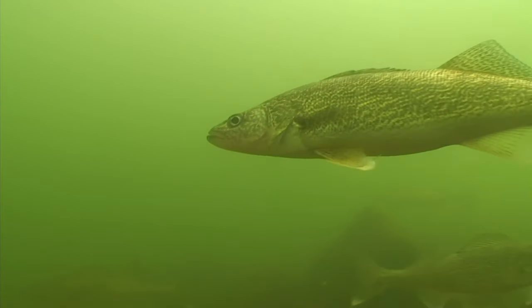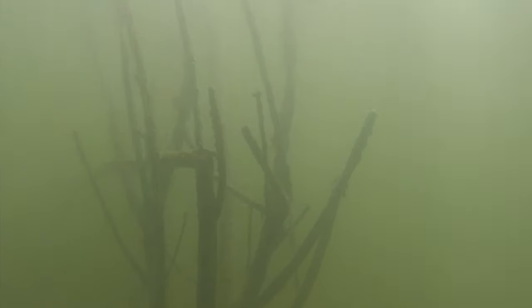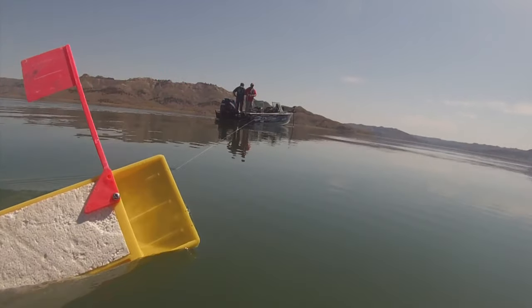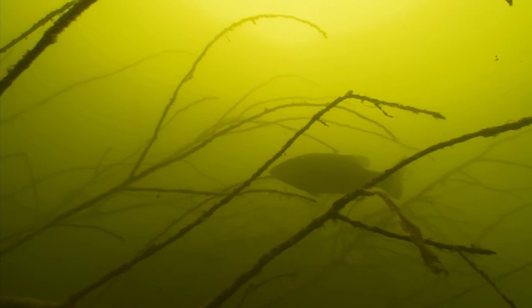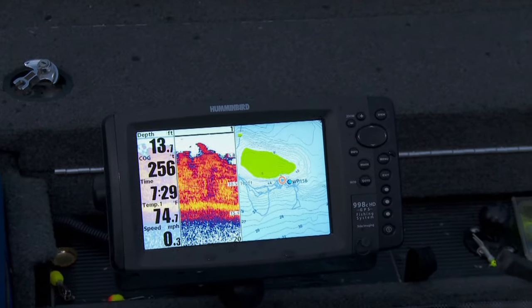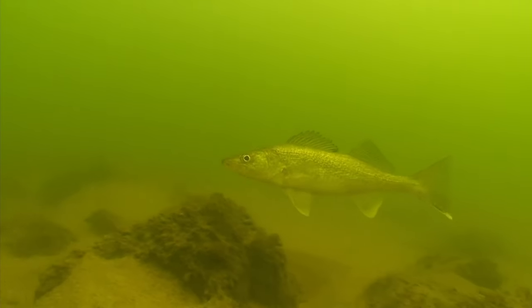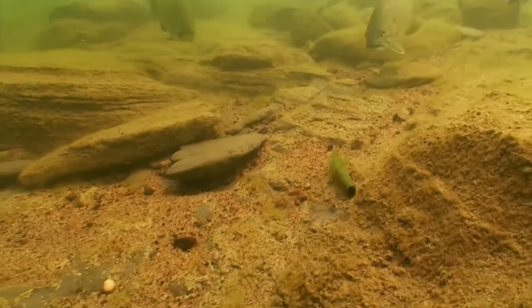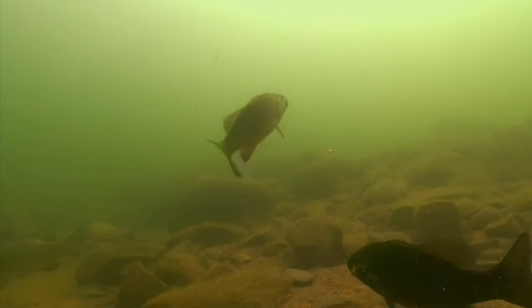In some cases bass and walleye summer habitat overlaps; on other waters they may be totally separate — it all depends upon what the local lake, river, or reservoir offers. Most of the time we're looking for seasonal spots that temporarily provide good combinations of habitat and forage, attracting our target species. Lush weed beds generally attract panfish, largemouths, pike, or muskies during summer. Smallmouths and walleyes are more apt to use sand and rock structures in deeper water, avoiding competition with species that prefer shallower habitat.